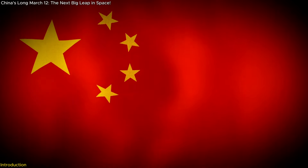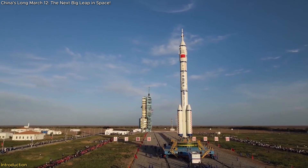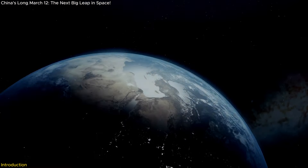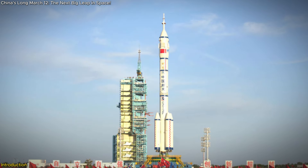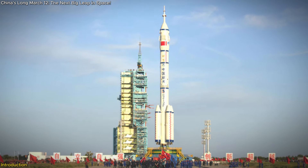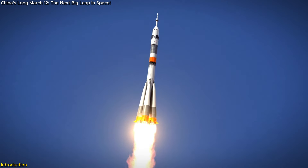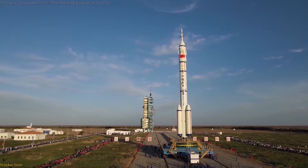China is gearing up for an exciting milestone with the launch of the Long March 12th rocket. This new addition to their space program promises to enhance their capabilities and push the boundaries of space exploration. In this video, we'll explore why this launch is a game-changer, delve into its innovative technologies, and discuss what it means for the future of global space missions.